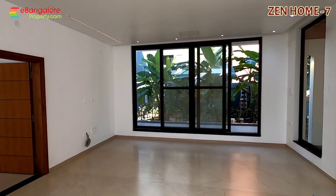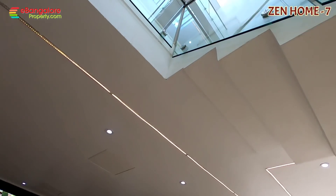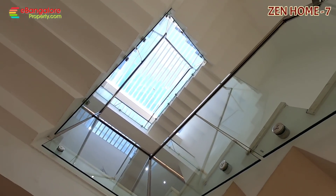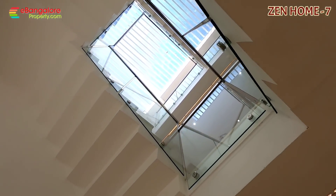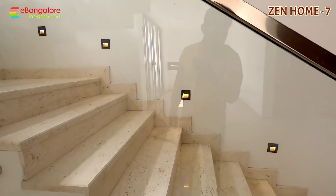Lots of glass and open spaces, good natural ventilation throughout the property. Front side there is a garden area also. This is a skylight in the center of the staircase. If you want to install a lift, this is the space provided for keeping the elevator.